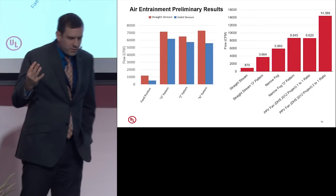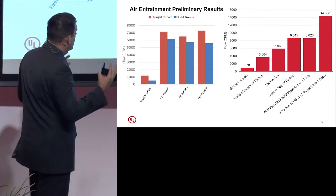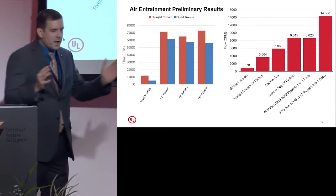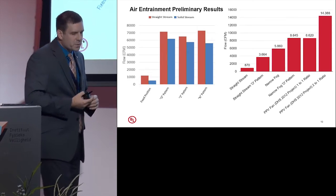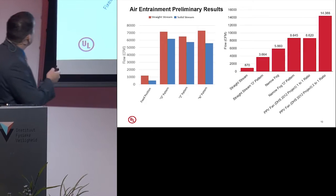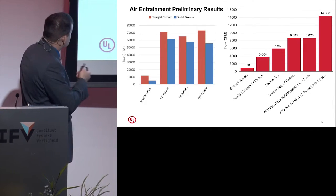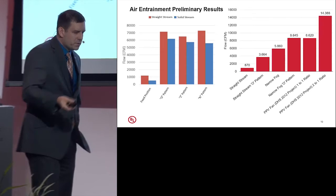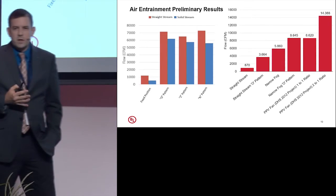This slide does the best job of putting together what we currently know about how we're moving air with nozzles. In the US there are two main types: a smoothbore nozzle, which is a cone or solid stream of water, and an automatic nozzle, which can be adjusted from a fog pattern down to a straight pattern. When we flowed our smoothbore versus our automatic nozzle, both in their straight pattern, we noticed that the solid bore moved about half as much air — still on a relatively small scale at around 1,000 CFM. But as we started to move that nozzle around, we saw we could move a whole lot more air.